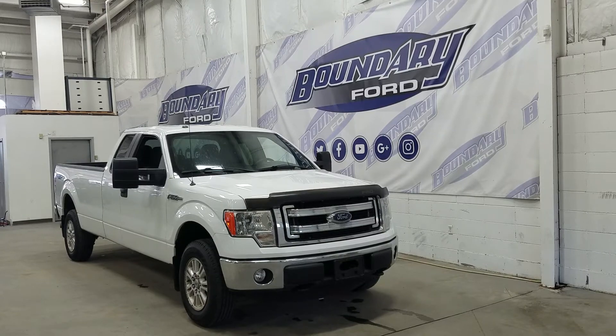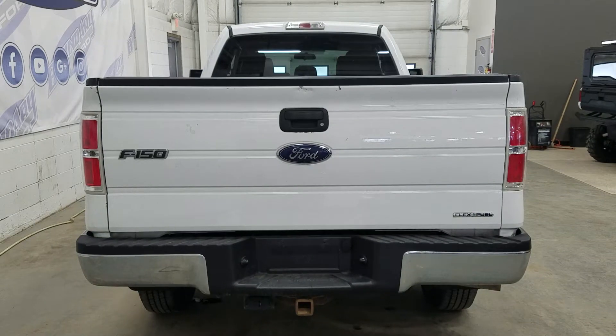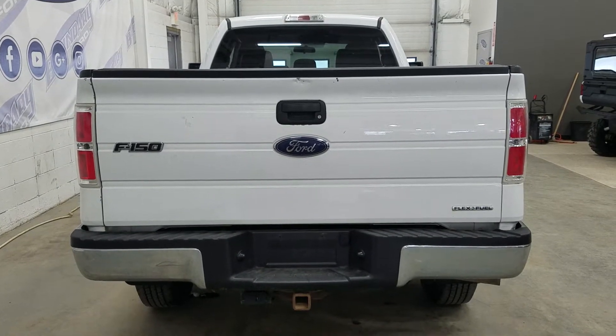We also have our super cab doors which include privacy tinted windows at the rear. At the rear we have our trailer and tow package which includes a 4 and 7 pin connection as well as our trailer hitch connection.